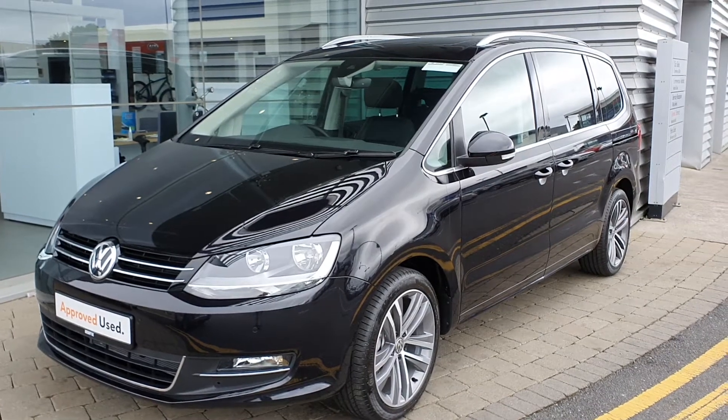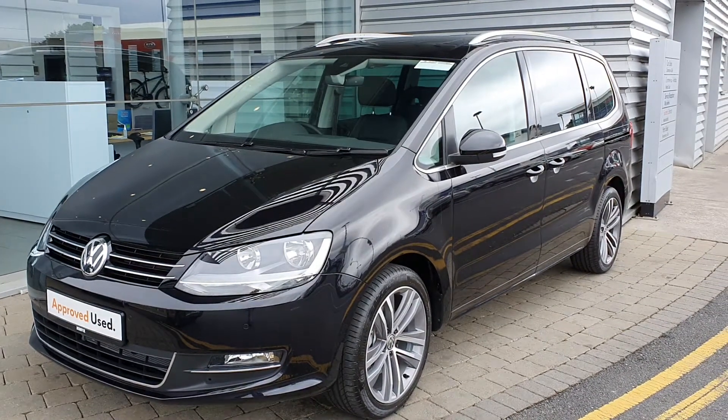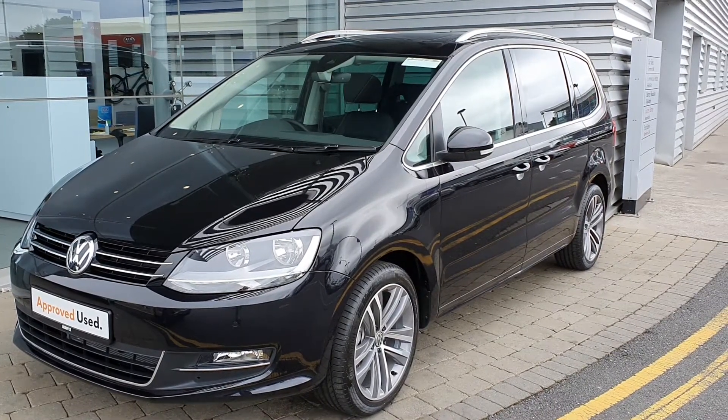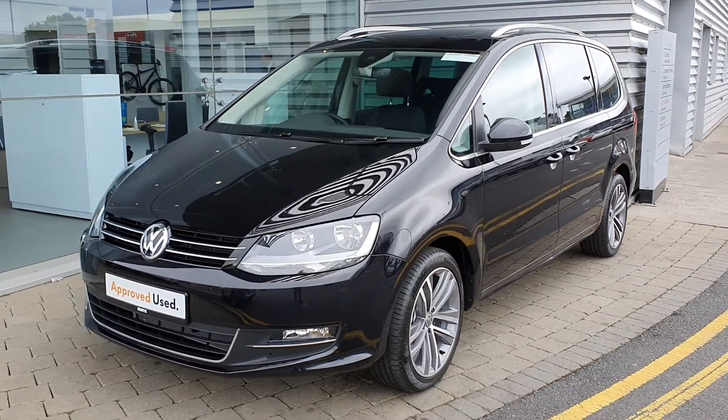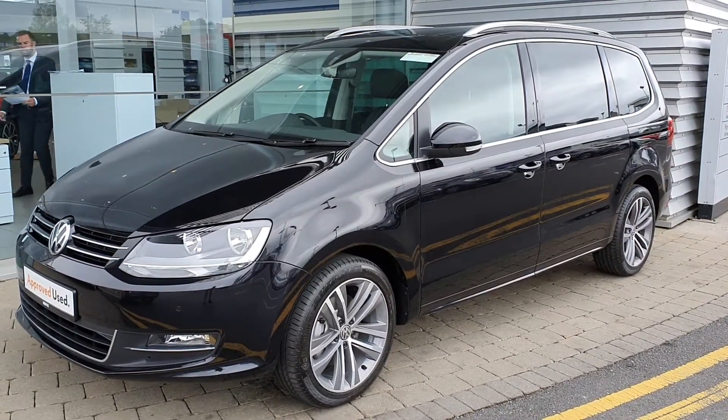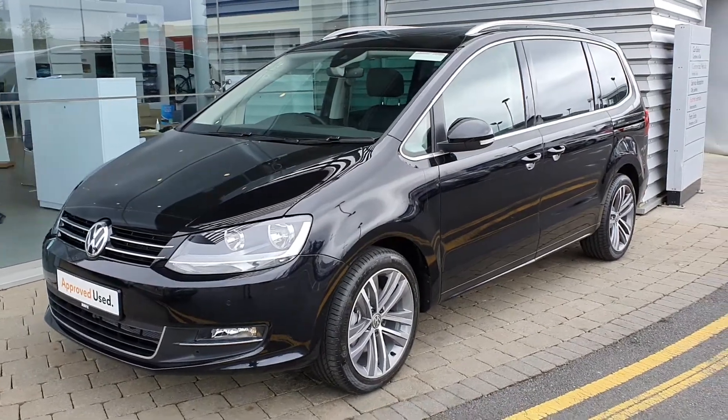How's it going guys, it's Aaron here and Joe from Volkswagen. As you can see, we have this 2020 Volkswagen Touran that's come into stock. The car is a highline model which includes bits such as upgraded alloy wheels, front fog lights, and front and rear parking sensors.